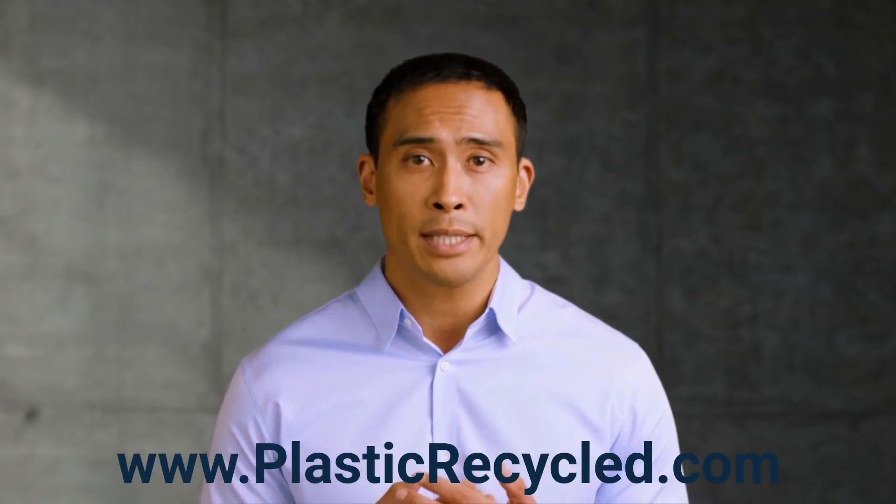In essence, Explore the Process of Building Ecobricks is an invitation to embark on an educational and transformative journey. It provides an opportunity for learners to connect with sustainability, environmental stewardship, and the power of small actions in making a significant difference in the world. We invite you to explore PlasticRecycle.com for more information.